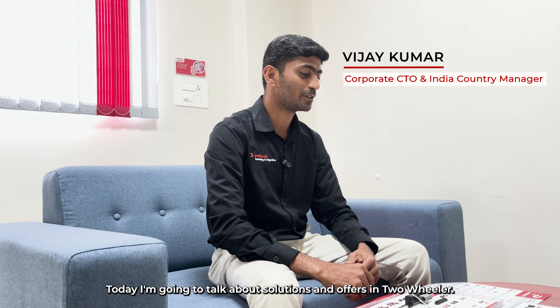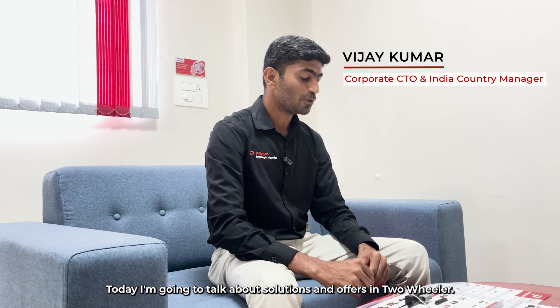Greetings of the day. This is Vijay Kumar, Corporate CTO of Pramo Group. Today I'm going to talk about solutions and offerings in two-wheelers access and security systems.